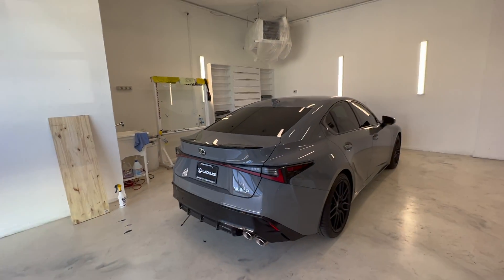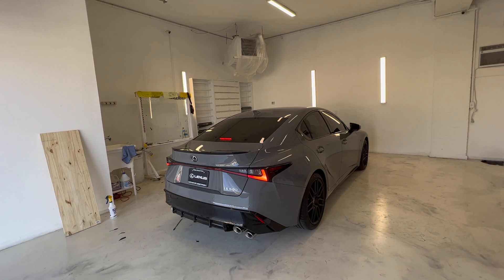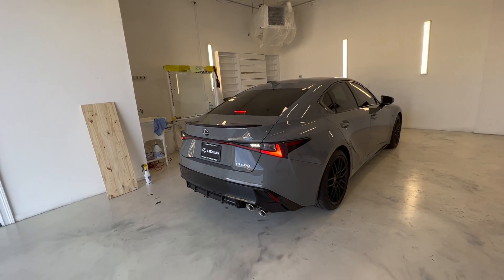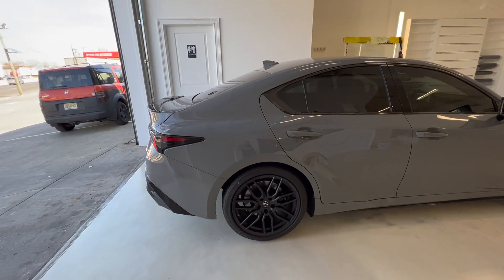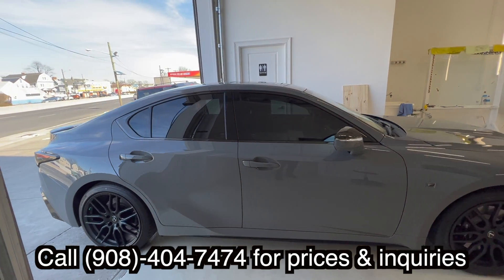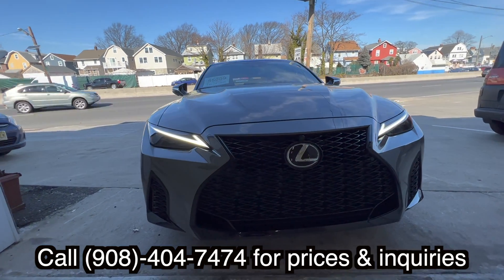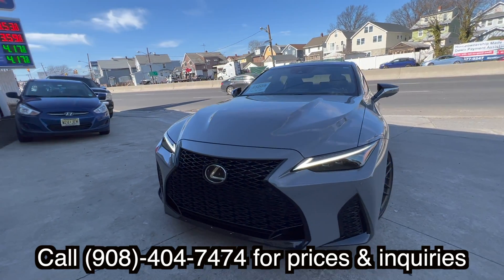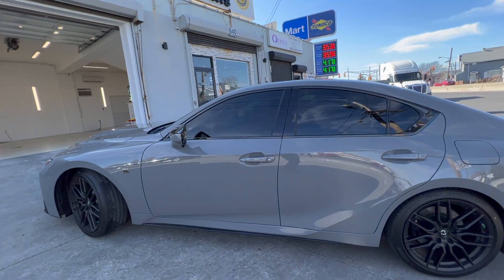We're going to take it outside the shop so you guys get to see it in natural light, because inside we have a lot of LEDs and the lighting is a little different than outside. You can feel this V8 moving in your chest — you can literally feel it. Look at this bad boy outside — it's so nice.